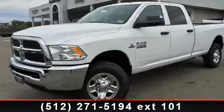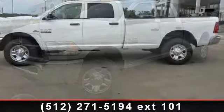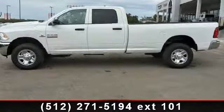Arrive in style with this 2014 Ram 2500 Traceman. If you are looking for an automobile with great features, look no further.